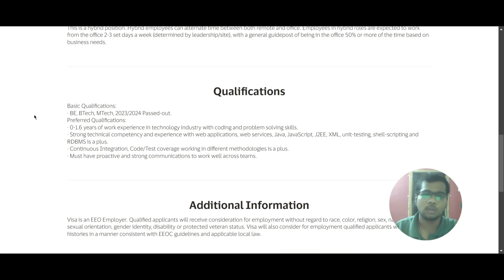The preferred qualification is 0 to 1.6 years of work experience in the technology industry with coding and problem-solving skills. You need strong technical competency and experience with web application services, and knowledge of Java, JavaScript, J2EE, XML, unit testing, shell scripting, and RDBMS is a big plus. Continuous integration and code or test coverage using different methodologies is also a big plus. You should be proactive and have strong communication skills to work across all teams.